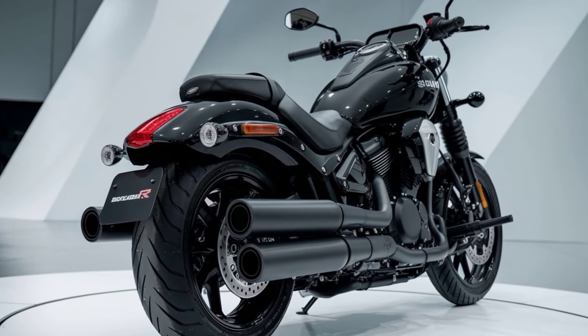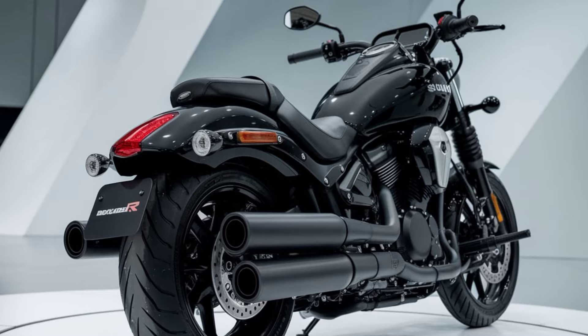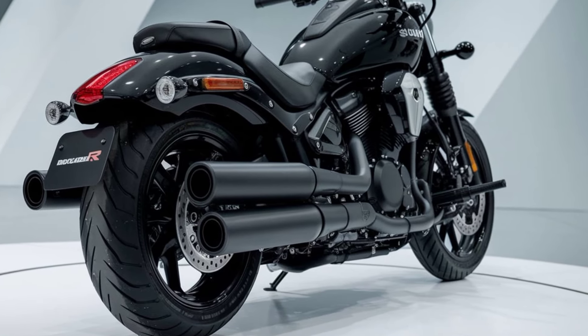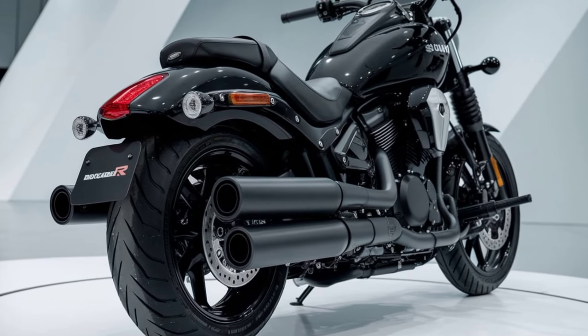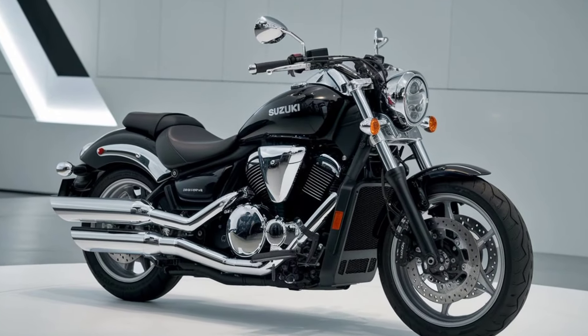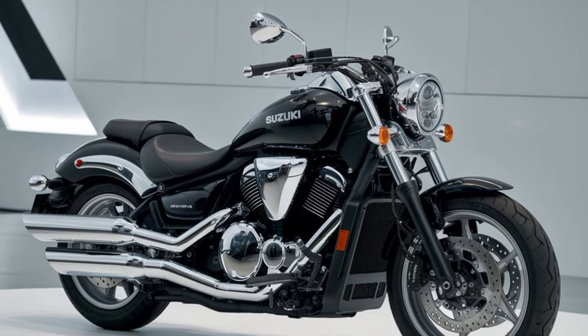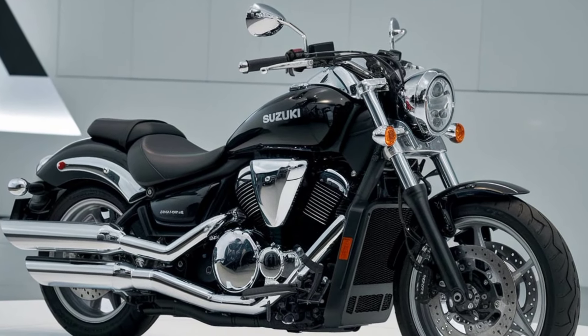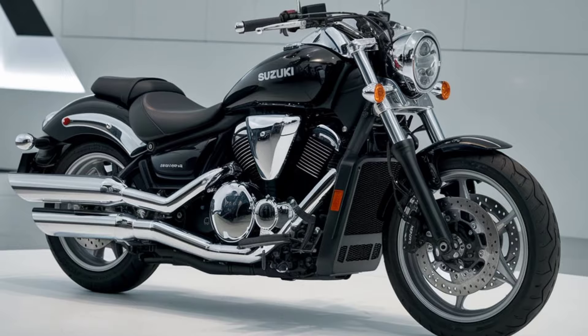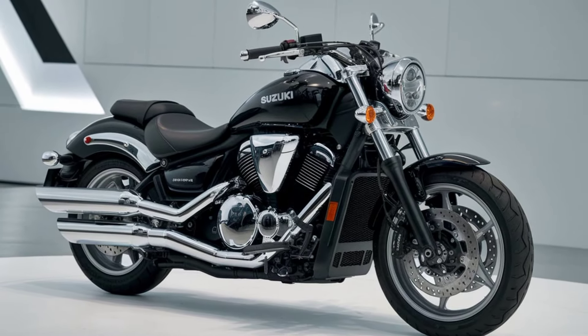One of the key features of the M109R is its aggressive styling. Suzuki has maintained the bike's signature muscular look with a few updates for 2025. The massive 18-inch rear tire not only provides a bold stance but also ensures excellent traction and stability. The sculpted fuel tank and aggressive front fender add to the bike's mean aesthetic, while LED lighting all around gives it a modern touch.